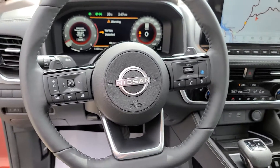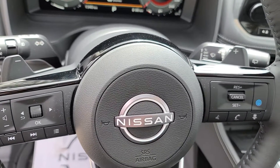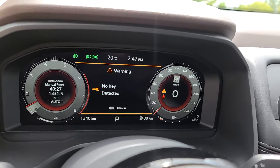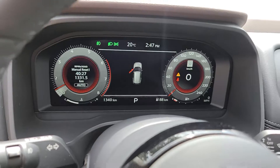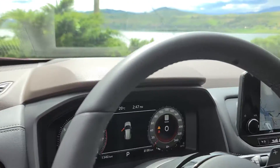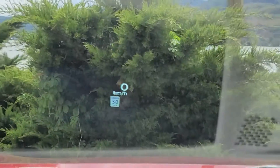There's an absolutely gorgeous steering wheel here. You do have ProPilot assist and paddle shifters hiding behind the wheel. There's also a huge 12.3 inch instrument cluster screen where you can tweak all the settings on your vehicle.